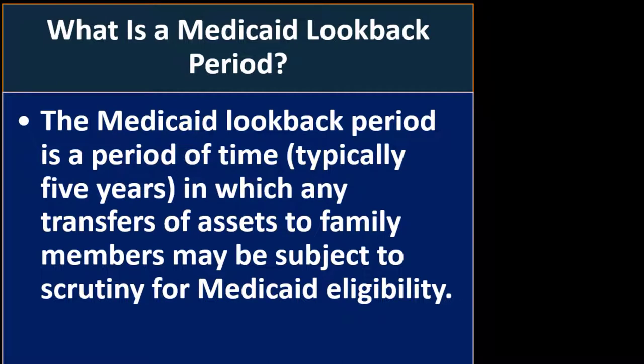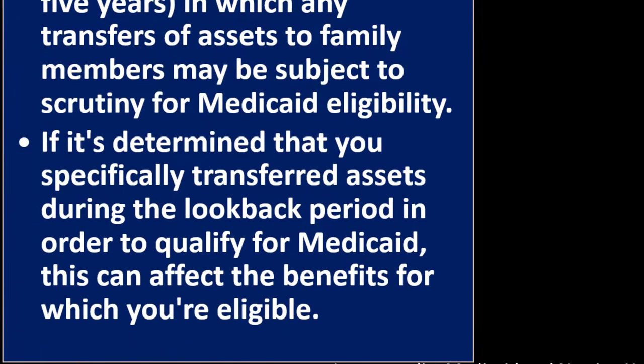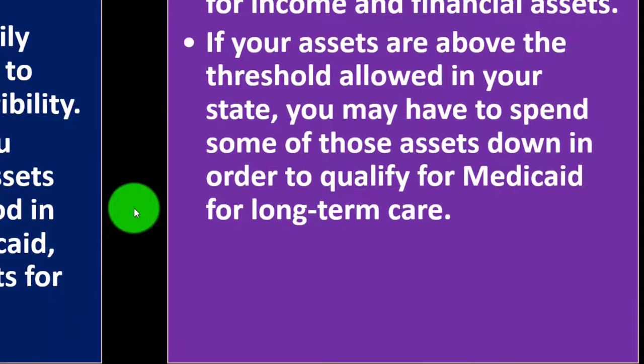What is a Medicaid look-back period? The Medicaid look-back period is a period of time — typically five years — in which any transfer of assets to family members may be subject to scrutiny for Medicaid eligibility. If it's determined you specifically transferred assets during the look-back period to qualify for Medicaid, this can affect the benefits for which you're eligible. Can Medicaid take my assets? To be eligible, you must meet certain guidelines for income and financial assets. If your assets are above the threshold allowed in your state, you may have to spend some of those assets down to qualify for Medicaid for long-term care.